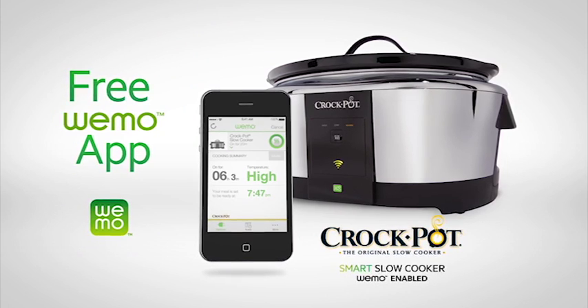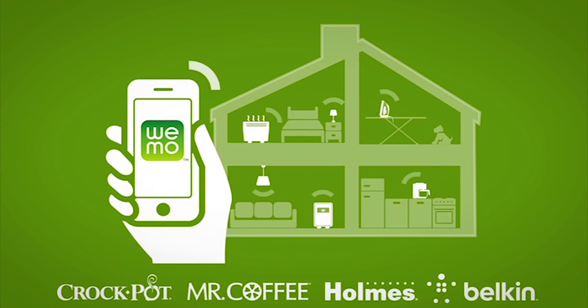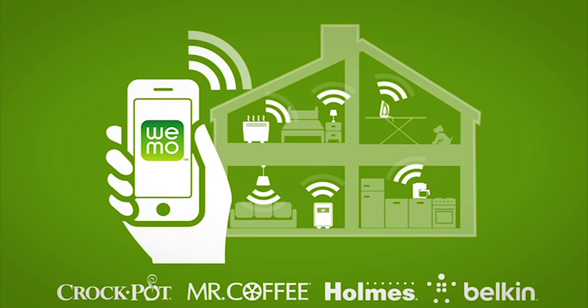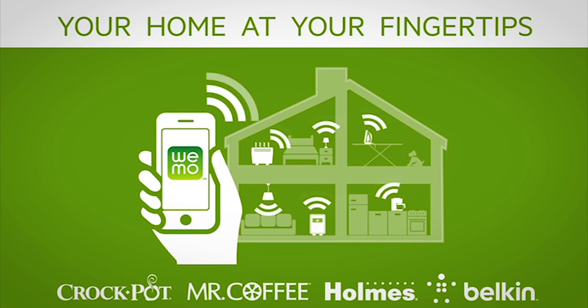Wemo-enabled smart appliances provide the simple convenience of managing your home remotely — making life easier, simpler, better. Your home at your fingertips.